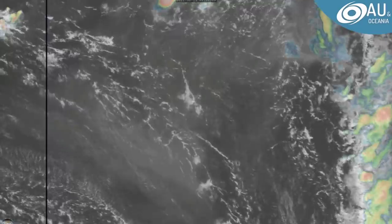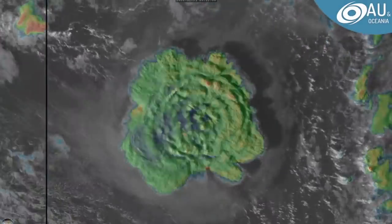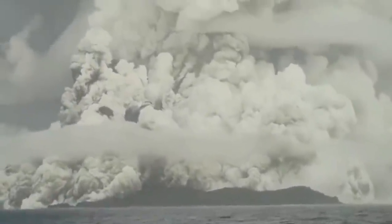Over 86,000 lightning strikes have been discharged, and you'll see some of those in the footage that we'll show in the video later on. But right now, let's just dive into the information. The volcano has erupted with quite the force. You can see right now there are many cubic kilometres of ash being flung into the higher atmosphere by the storm.